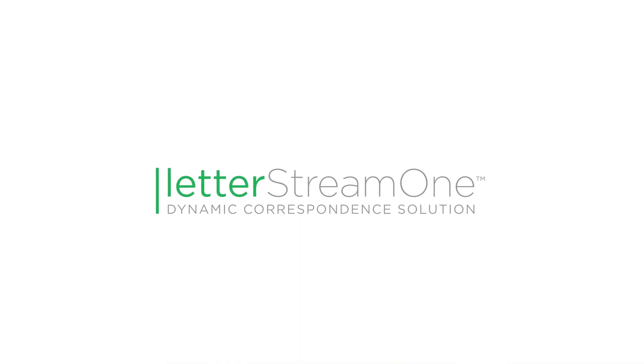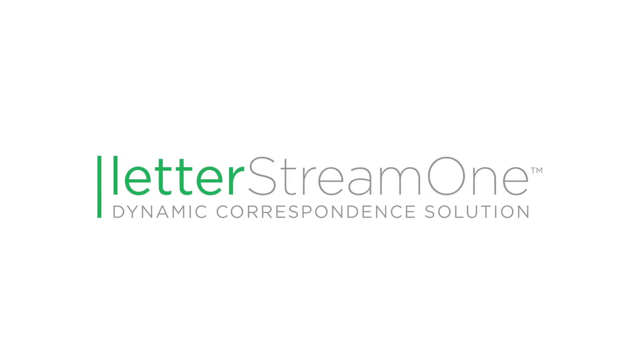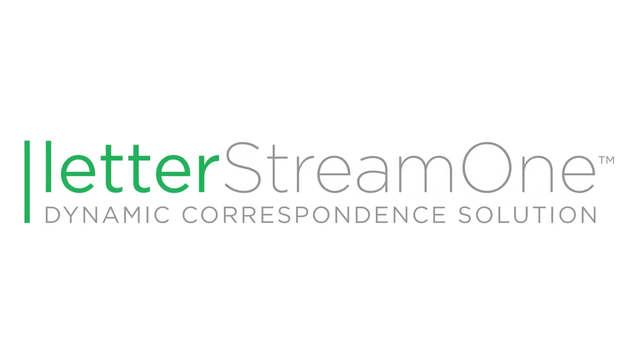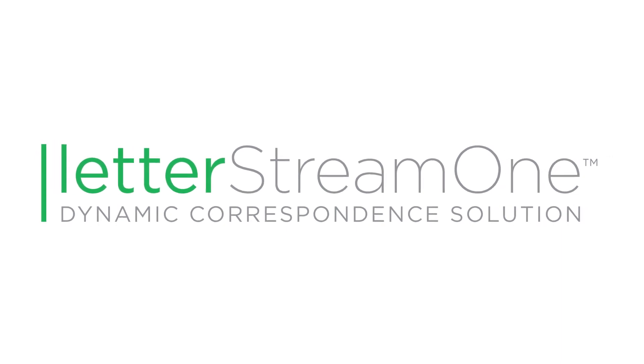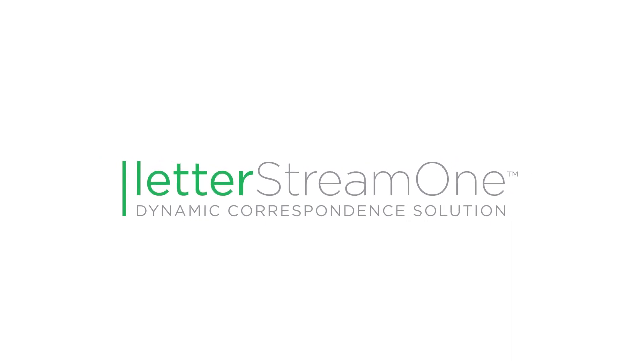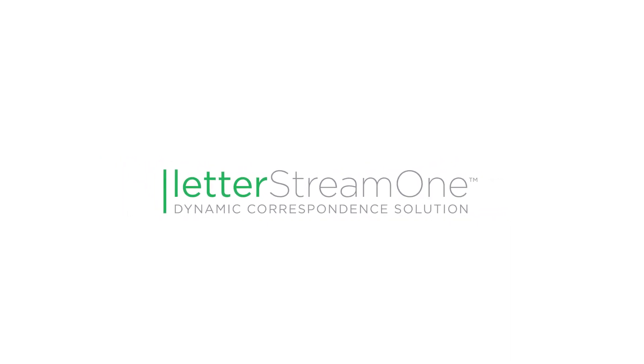Today's FSSI Featured Cultivation Tool is LetterStream 1, a streamlined letter management solution that provides clients with a secure, audit-friendly way to compose and manage individual letter types for print and mail or e-presentment. Let's dig deeper into LetterStream 1 with your FSSI Communication Grow Guide, Michael Murphy, IT Coordination Manager.